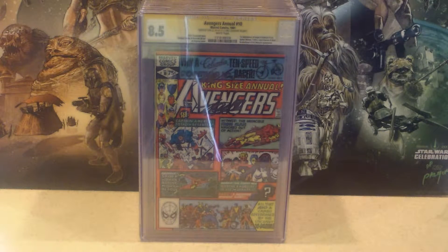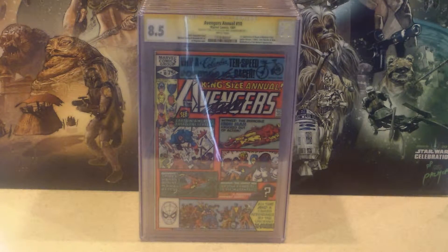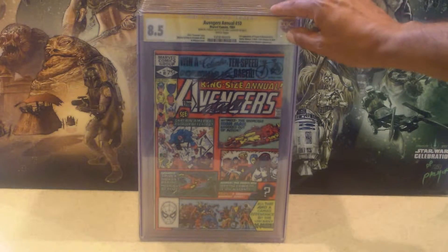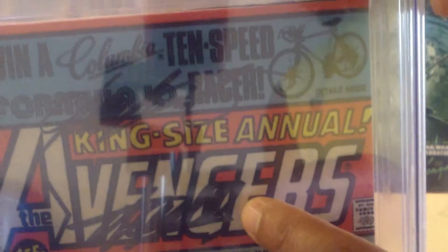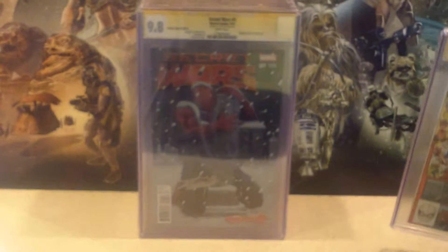Next up is all the recent comic books I've had CGC-graded, and I just got them back — all within the last month or two. First one is Avengers Annual No. 10, the very first appearance of Rogue. This is from my own collection that I bought back in 1981. I decided to get it signed by Stan Lee and Chris Claremont. Stan Lee's signature is right there, and Chris Claremont's is right there. Most all of these are signed by Stan Lee and Chris Claremont.